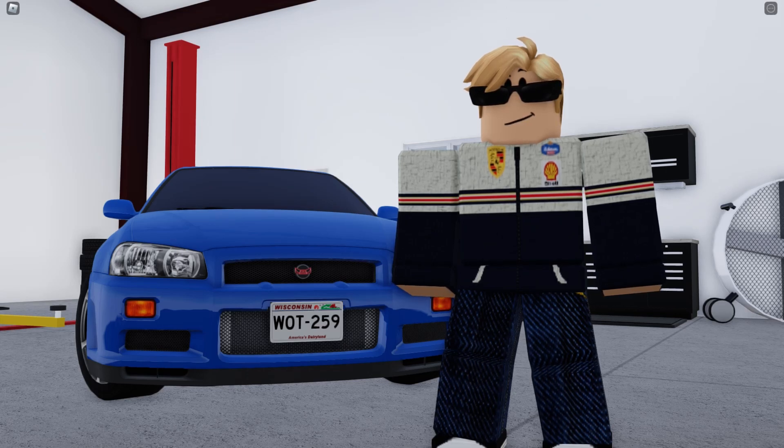Alright guys, welcome back to another video, and this time I'm going to be reviewing this car right behind me. This is the 2002 Nissan Skyline GTR.